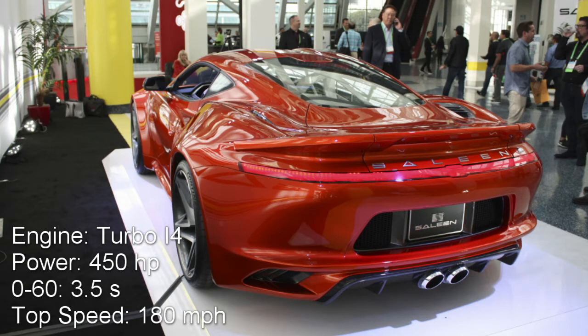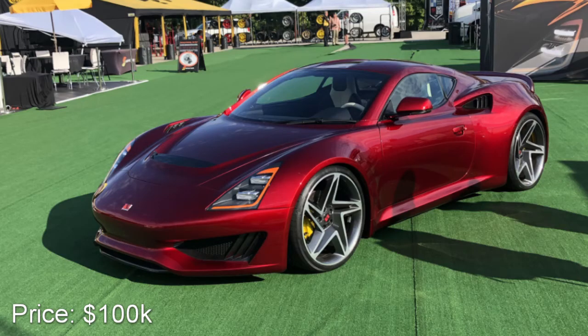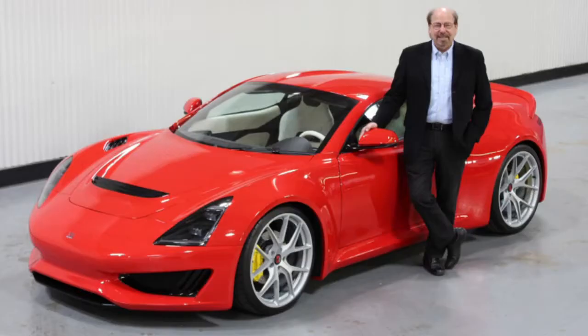It's got 450 horsepower from a turbo inline-four engine and weighs less than 2,700 pounds. It comes with a six-speed manual, which is pretty sweet, but pricing starts at a hefty $100,000. Because of that, other problems arise — I say a performance car costing that much should have a more exciting engine and at least 500 horsepower.